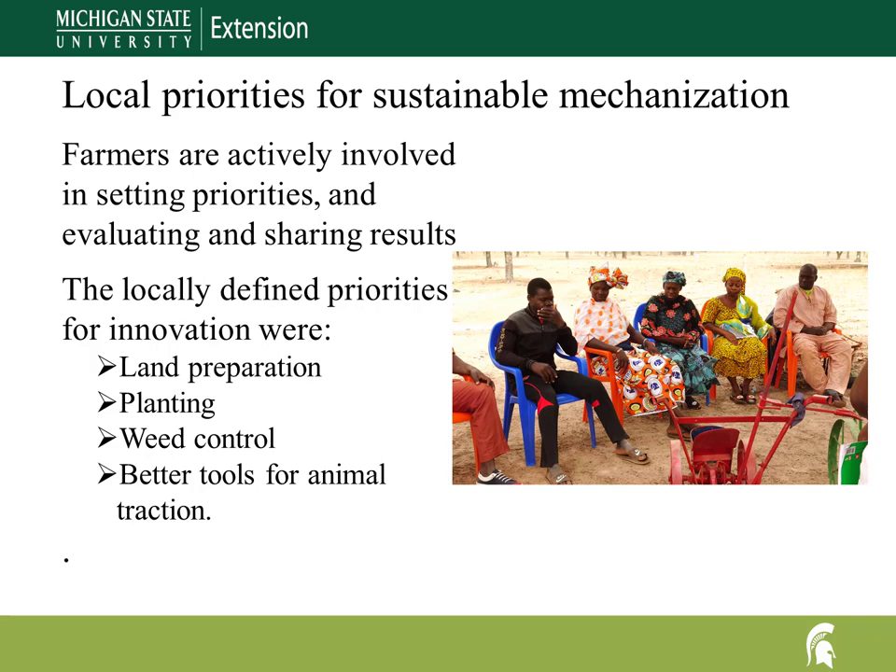Our farmer advisory group's highest locally defined priorities for innovation were the labor-intensive tasks of land preparation, planting, and weed control, and to build better tools for animal traction. Our approach is agroecological — a production system, not a simple technology. Machines are part of a broader system where ecological and social benefits are valued and sought. Farmers are actively involved in setting research and development priorities. Our goal is to offer a range of flexible options in a diverse set of technologies compatible with the local economic, social, and environmental conditions.